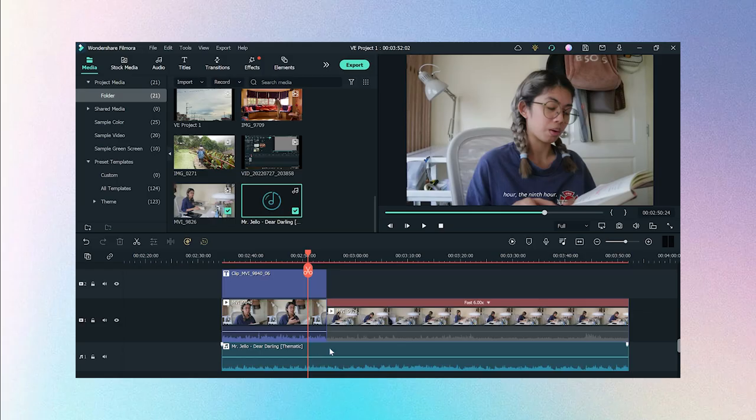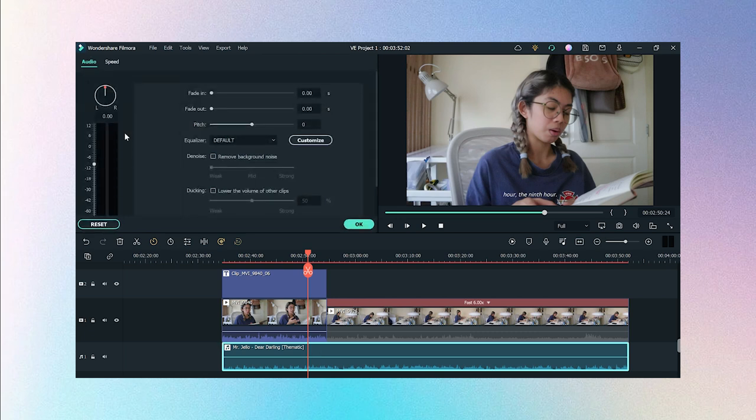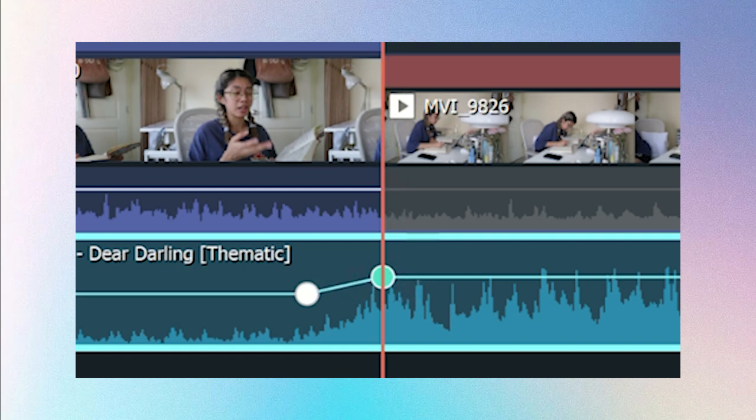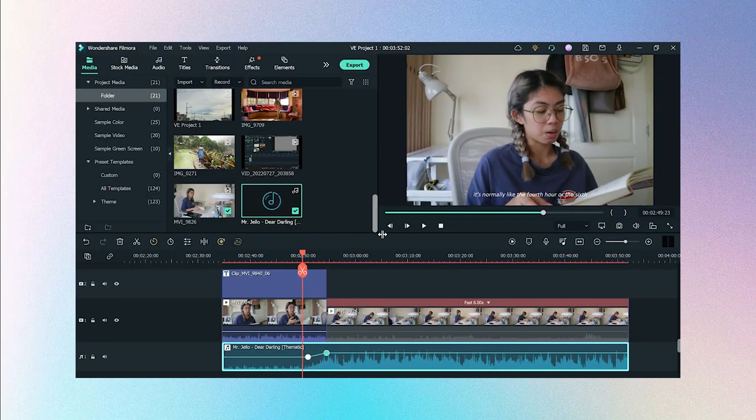I normally set my background music to negative 15 dB or lower depending on the song. Now, if you're talking in one clip and the next clip is a time-lapse with no dialogue, you can use keyframes to adjust the audio level. Double-click on the song, scroll down, and add a keyframe. Then moving to the next clip, adjust the sound level back to zero — it automatically adds a keyframe — and when you play it back you can hear the smooth sound transition.